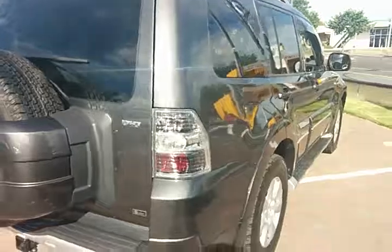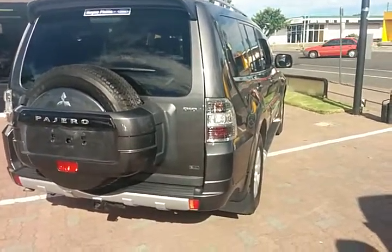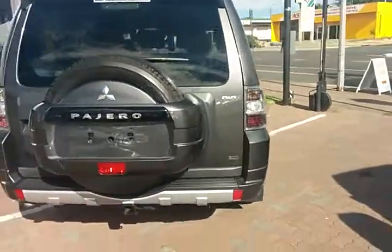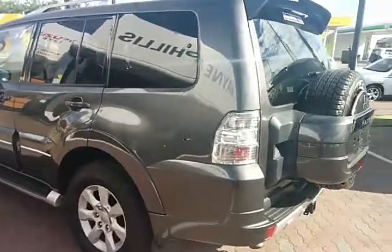I've got a Pajero myself. Because this is the Anniversary model, so you get a lot of extras in this car as well. It's got the heavy duty tow bar, the nudge bar, the side steps.